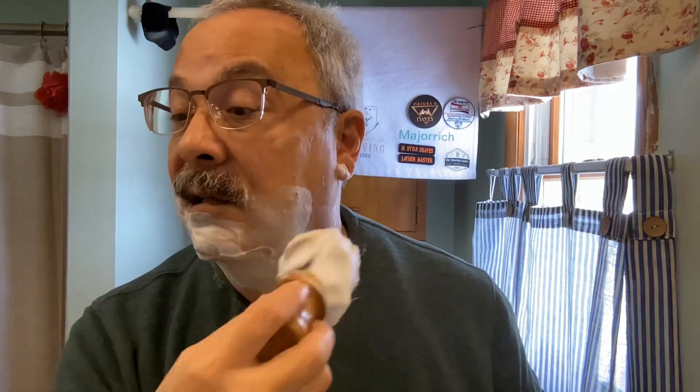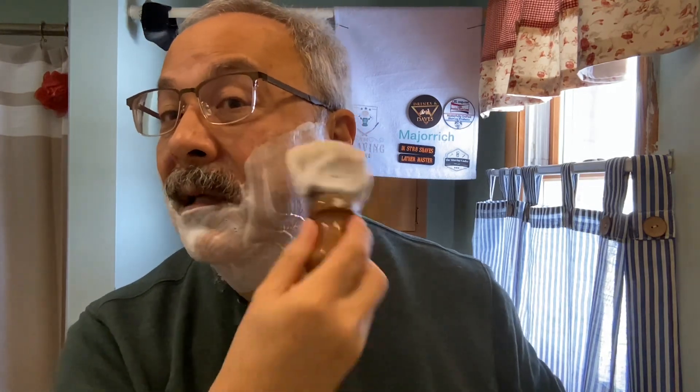Towards the end of his life I shaved him — with this razor, actually. I would go in and visit with him and get him a shave. That was a memory I didn't really want to stir up much.